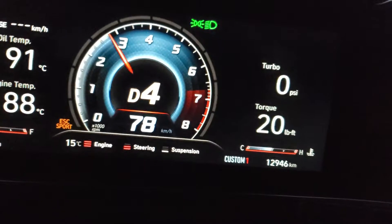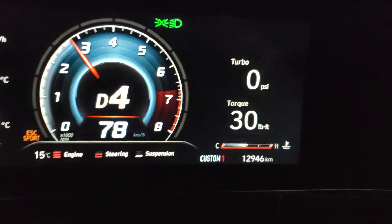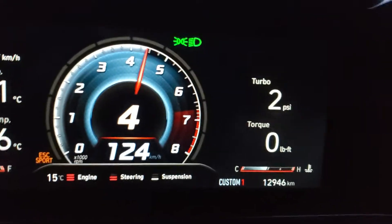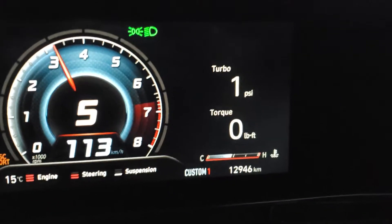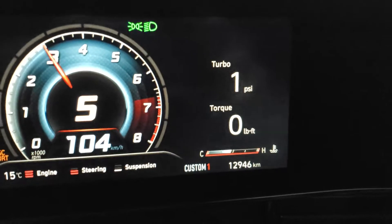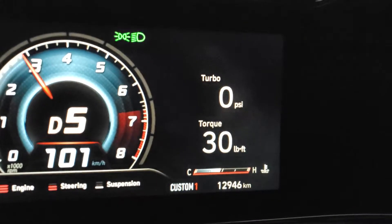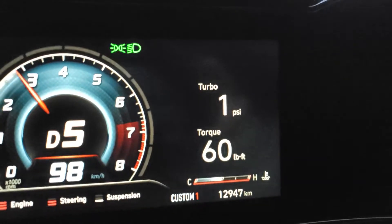Check this out guys, this is factual. Been running premium fuel and driving the car in order to get the boost to increase. So supposedly there's an octane sensor in the computer — it detects higher octane.